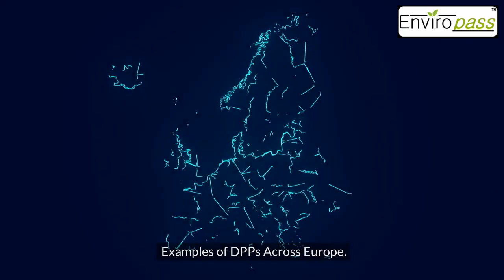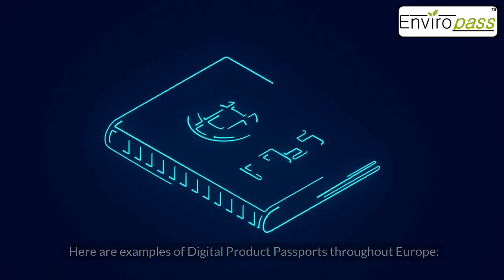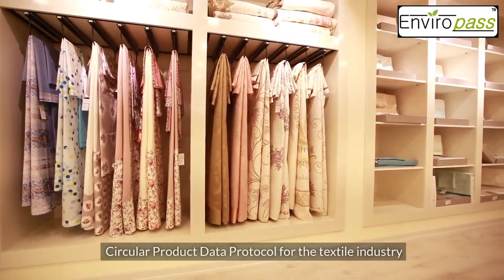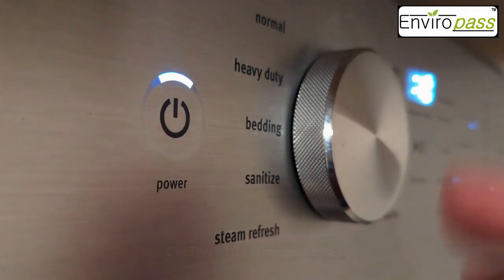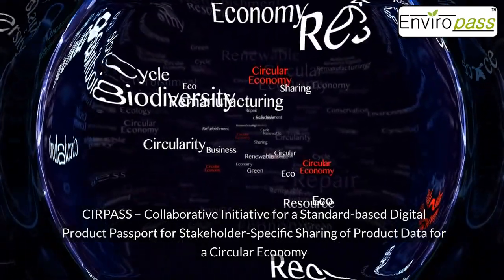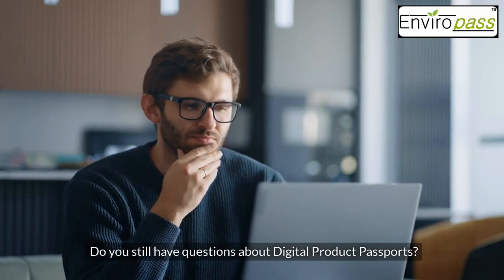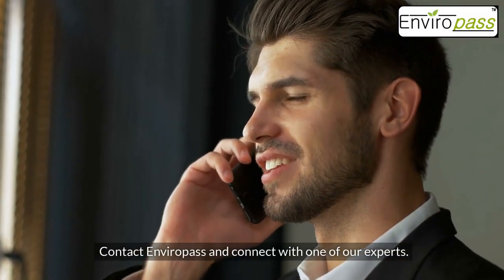Here are examples of digital product passports throughout Europe: the Product Circularity Data Sheet (PCDS) of Luxembourg, the circular product data protocol for the textile industry, Cirque Thread for home appliances, and Surpass — a collaborative initiative for a standard-based digital product passport for stakeholder-specific sharing of product data for a circular economy. For further questions about digital product passports, contact Enviropass and connect with one of their experts.